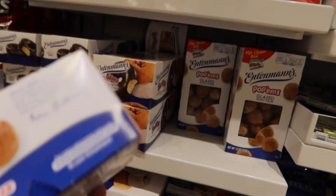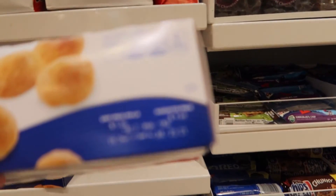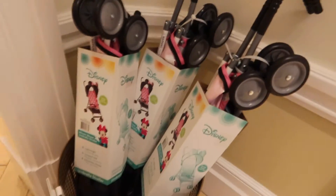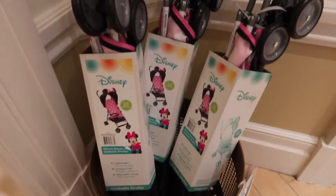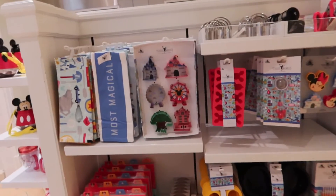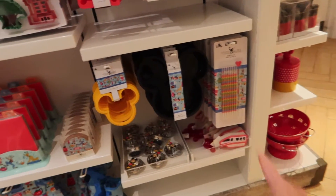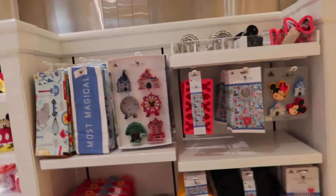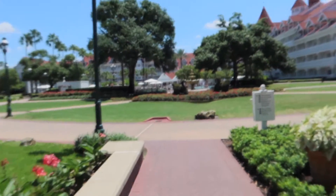I wonder how much they charge for Edy's — the retail price per pound is $5, and it's priced at $4.69 here, so I'm not sure if they've upped it. If you forget your stroller or it breaks, there's a Minnie Mouse stroller here for $40. Last section right here is the new park items. I am looking for the new Mickey soap dispenser that came out — it's a Mickey head — but I'm not seeing it yet. I'll show you when I find it.